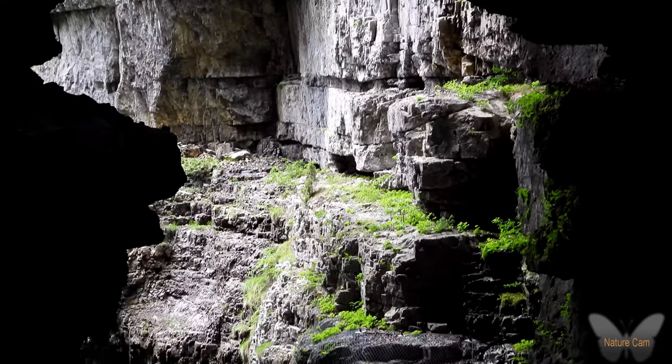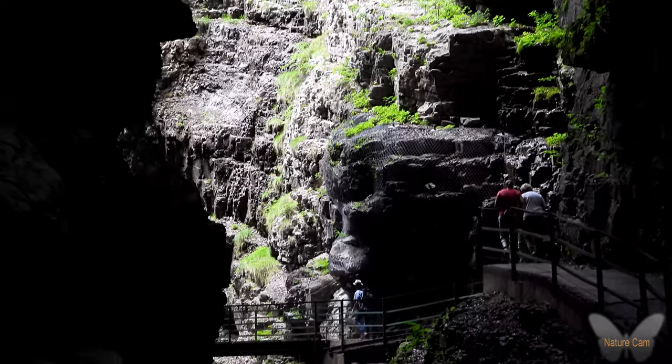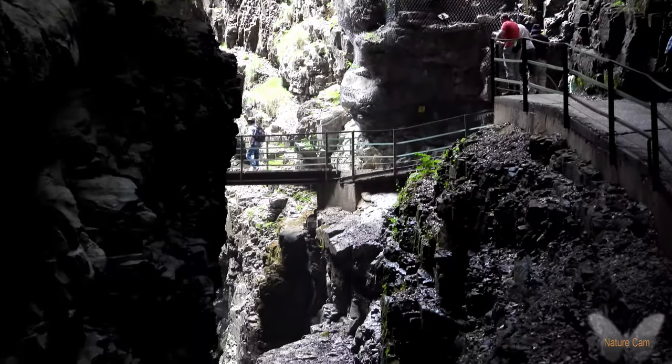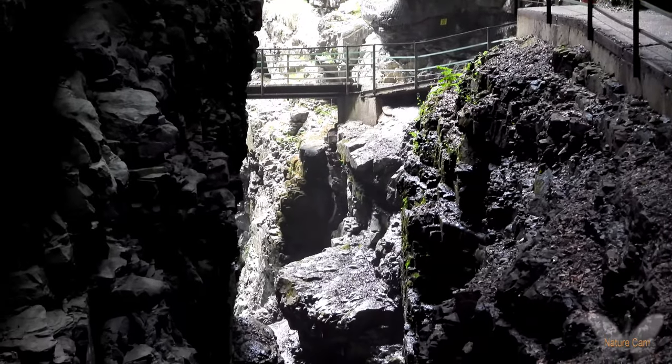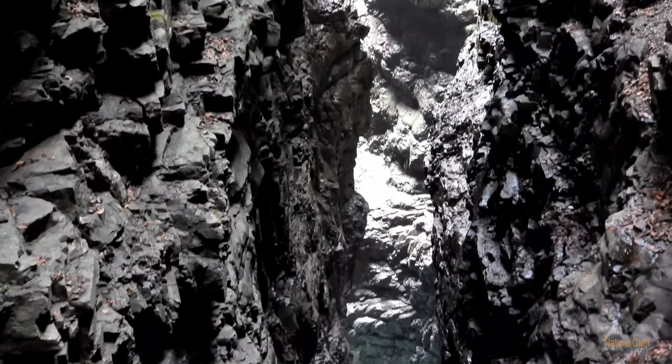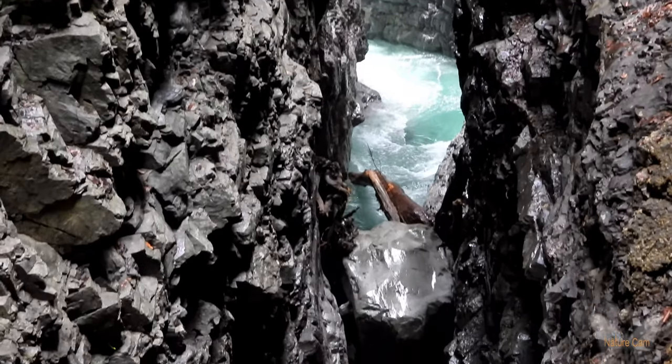De Breitachklamm zelf is ongeveer 2,5 kilometer lang en heeft een hoogteverschil van 150 meter. De wandelingen erin zijn iets minder lang. Zo kan je kiezen voor een enkelvoudige doortocht van iets meer dan 2 kilometer, waarbij je teruggaat met een bus.